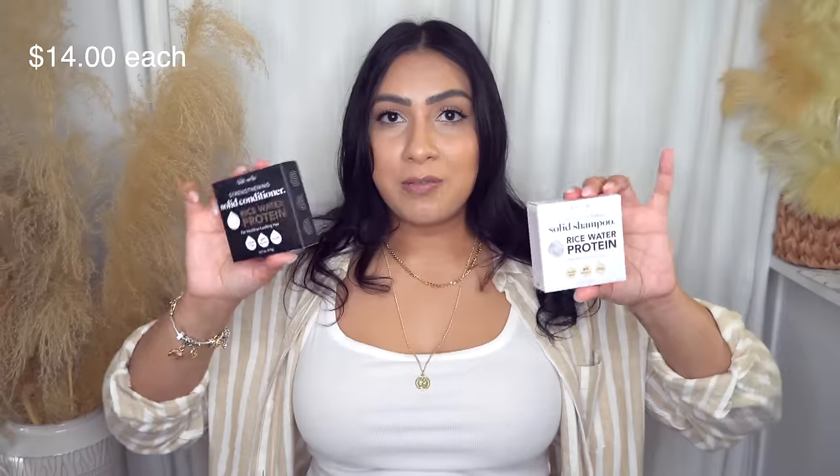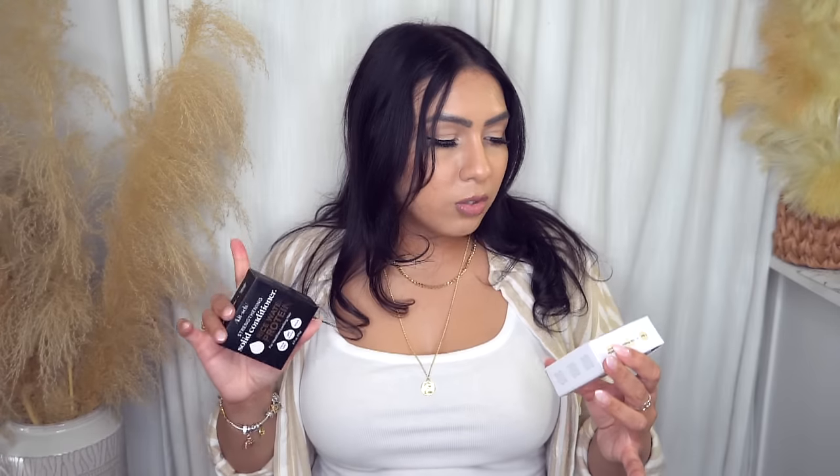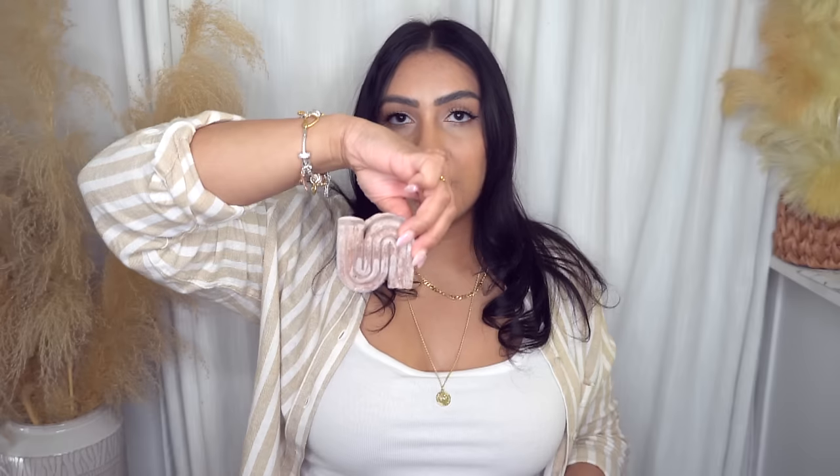I also finally picked up the Kitsch rice water shampoo and conditioner bars. The packaging first intrigued me — shampoo without a bottle. It's color-safe, pH balanced, vegan, and has amazing reviews on Amazon and Ulta. Rice water is said to be really good for your hair. One bar equals 100 washes, which is two plastic bottles saved. It smells really good with a nice light scent. I'll try these once my current shampoo and conditioner runs out.